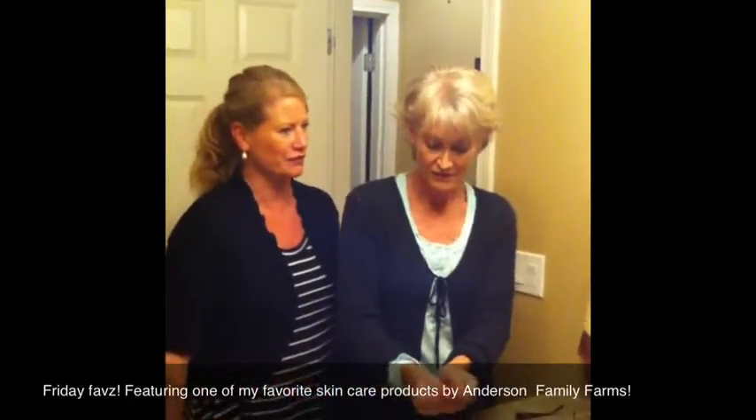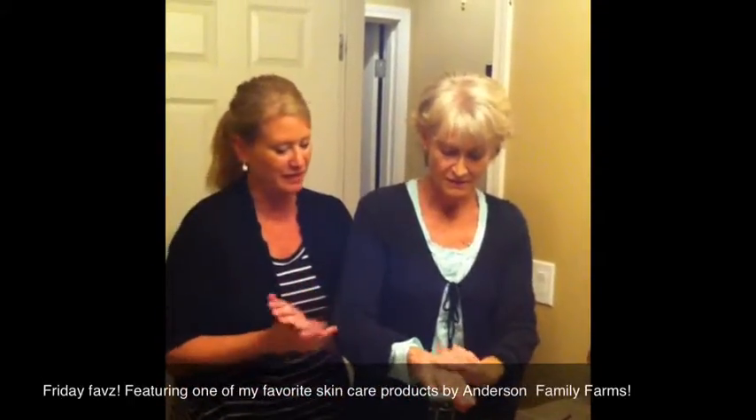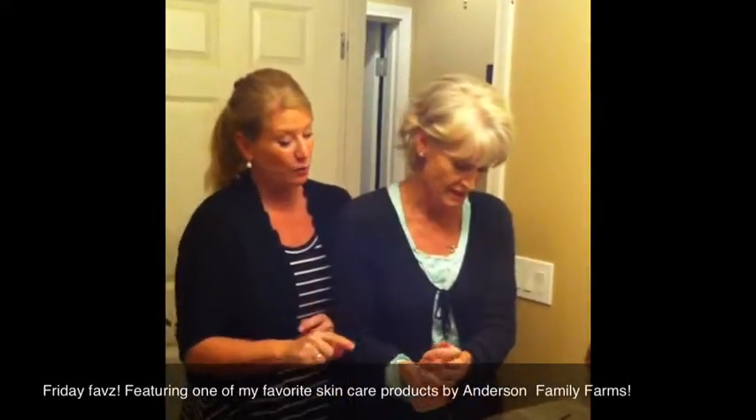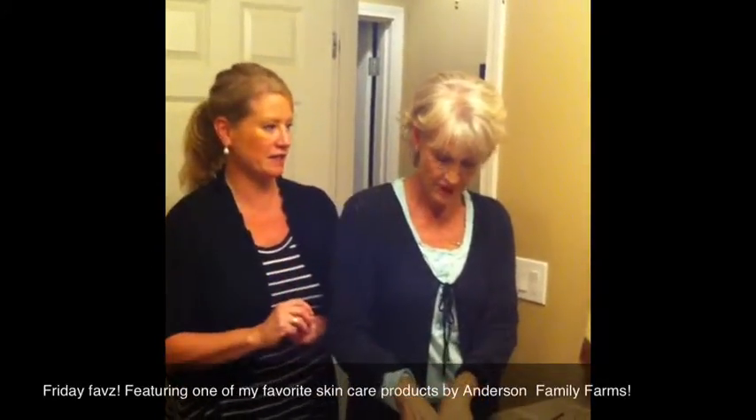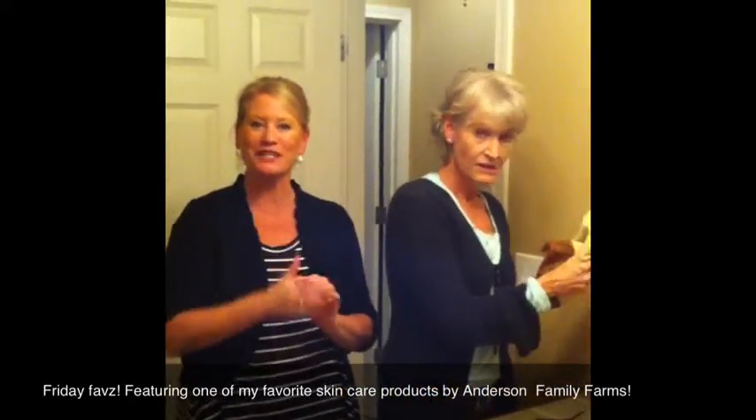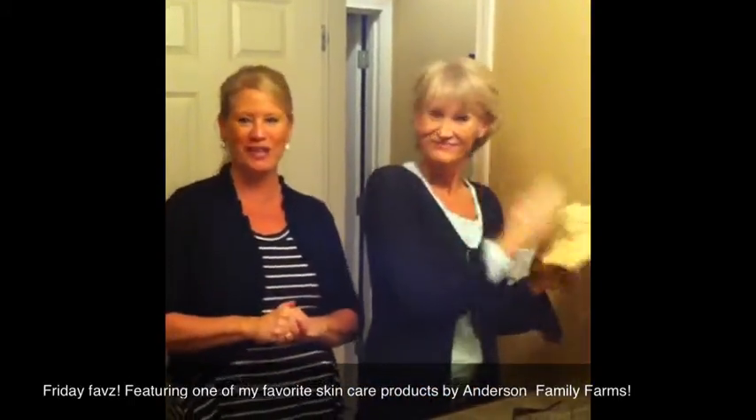It's going to stay soft for like five hours — it's just amazing. I use it on my legs and feet, and she uses it once a week on her face. It's amazing, we love it. Welcome to Friends Faves and we hope that you have a chance to try it too. Thank you!